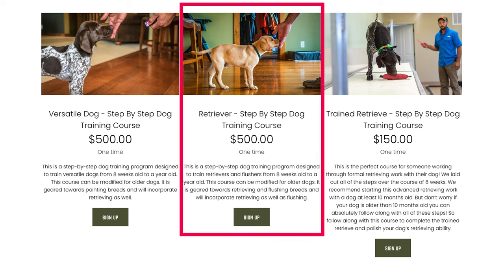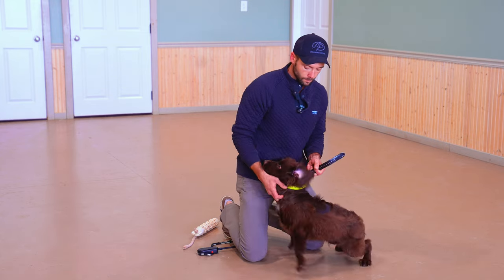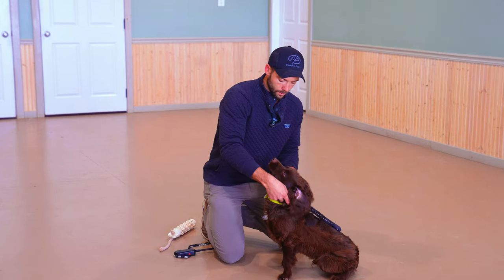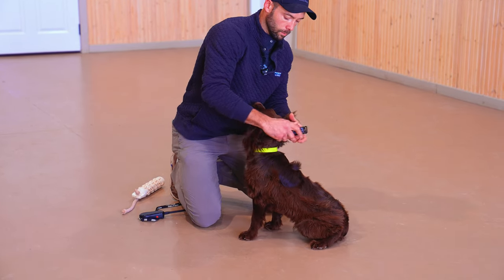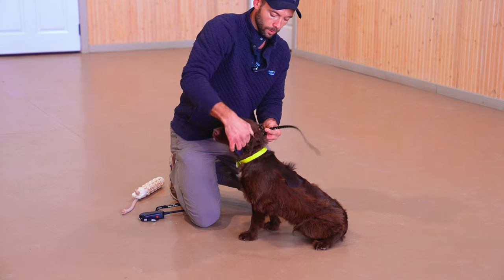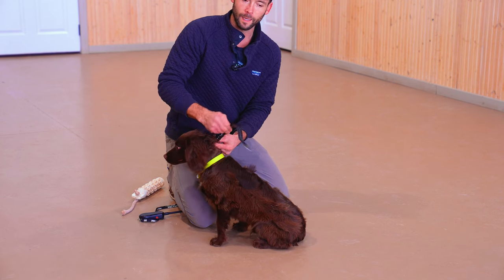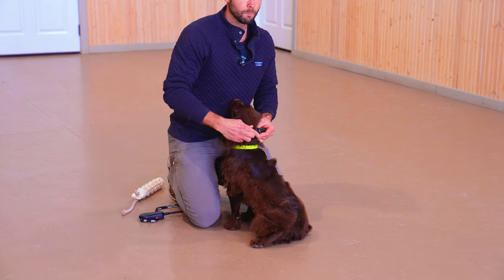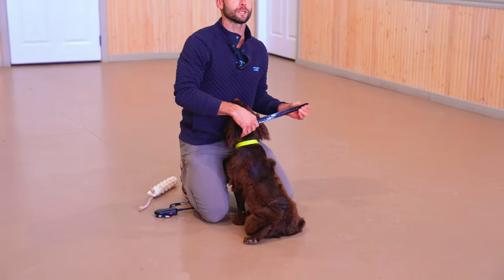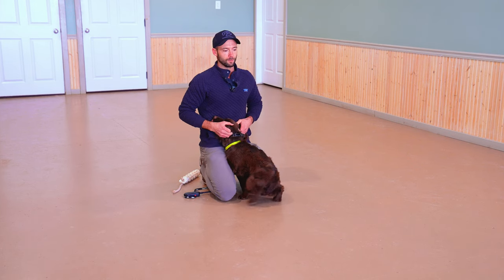We are following along with our retriever flusher online training course, available at standingstonesupply.com/courses. I'm using the DT Systems H2O 1820 collar, and we're going to set this up in the smallest part of his neck. He's got lots of fluff, so it can be hidden a little bit. When we tuck this in here, we want to put two to three fingers between the belt and his neck, tighten it all the way down, then back it off one hole. It needs to be snug, but not too tight.